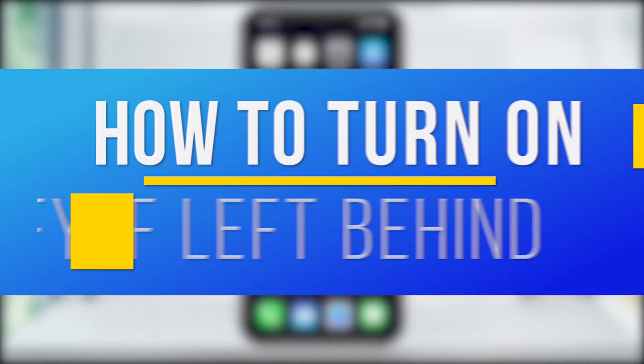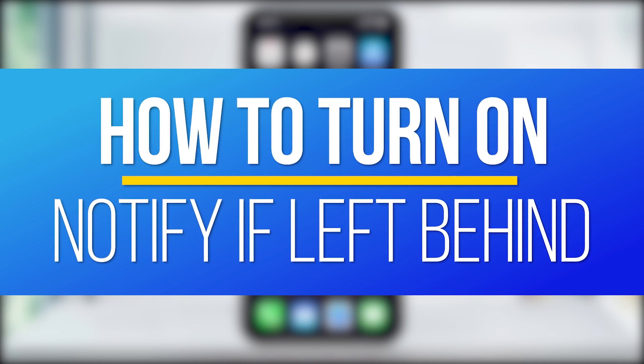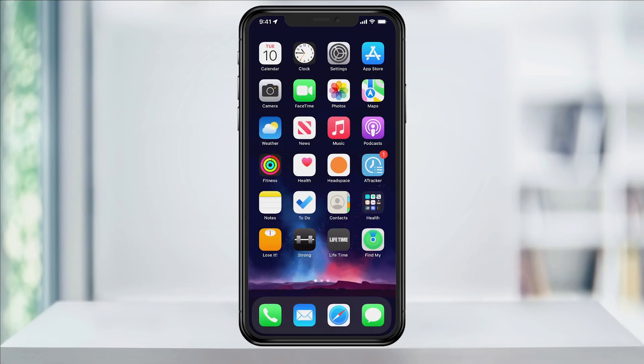Hey everyone, in this quick tech how-to video, I'm going to show you how to turn on the Notify If Left Behind feature on an iPhone. This is a useful feature that was introduced in iOS 15 and allows us to set alerts that will let us know if we've left an Apple device behind somewhere. For instance, you can set this if you have an iPhone, Apple Watch, or Apple Tags.